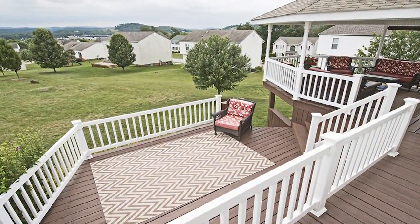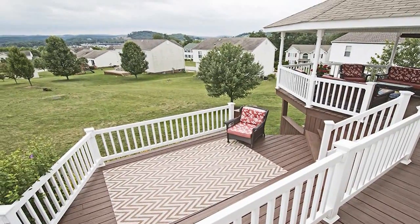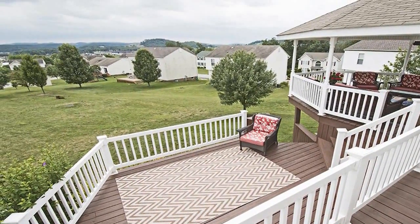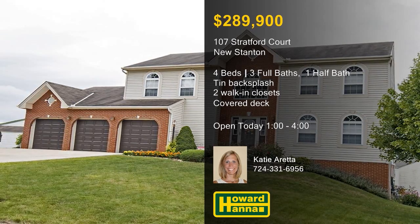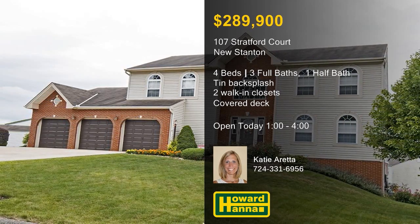Recessed lighting illuminates the custom, partially-covered wraparound deck, which also has storage beneath. Consider the possibilities at this afternoon's open house, hosted by Katie Aretta, between 1 and 4.